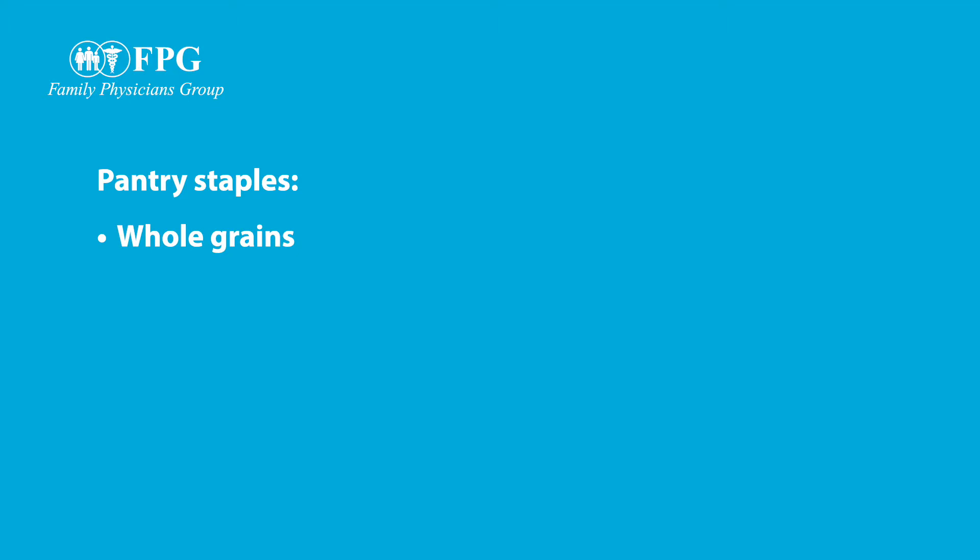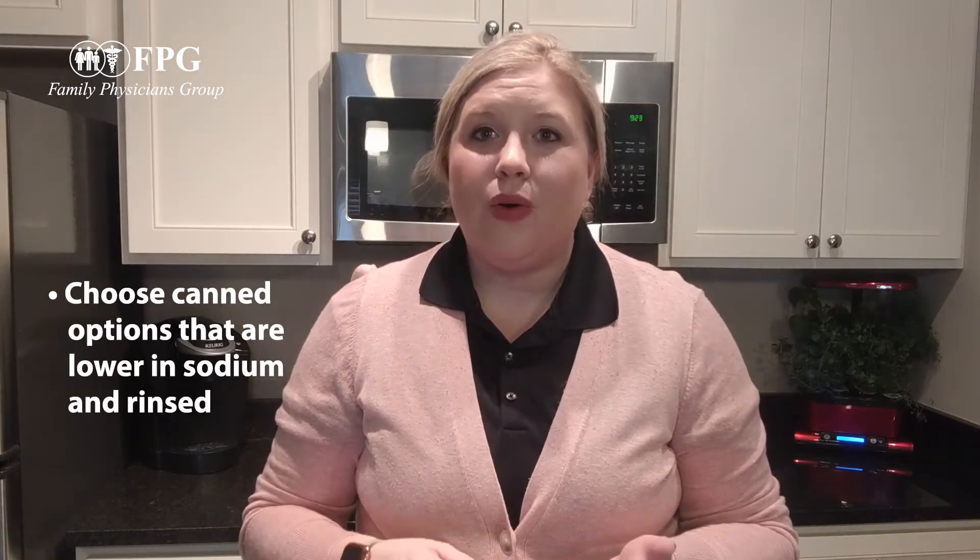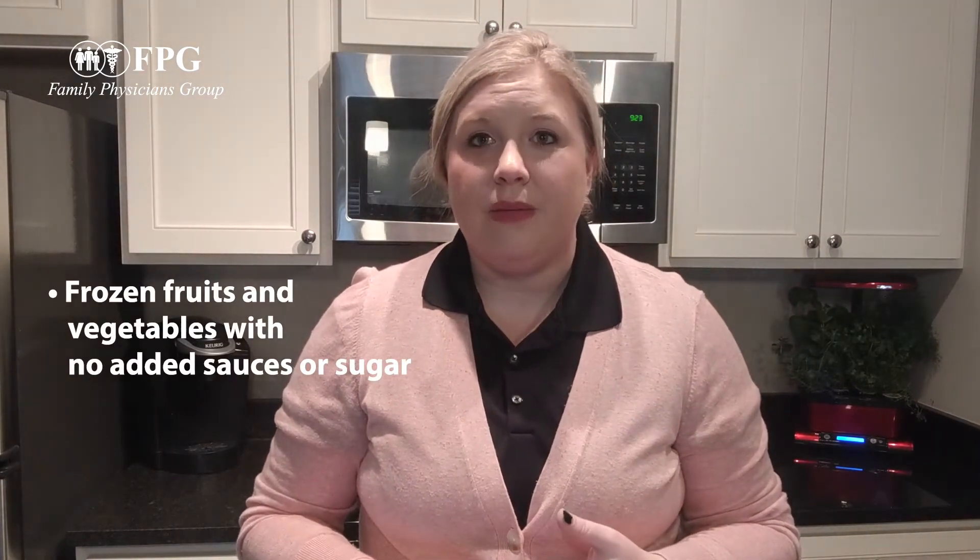As far as some pantry staples that we want to keep on hand, we want to make sure that we have plenty of healthy foods such as whole grains, proteins, fruits and vegetables. With our fruits and vegetables, if we do buy the canned or frozen options those are still great options. We just want to make sure that the canned ones are lower in sodium or that we rinse them, and with our frozen options making sure they don't have added sauces or added sugars to them. These still pack a lot of vitamins and minerals and are easy to add into lots of different dinners to boost our nutrition.